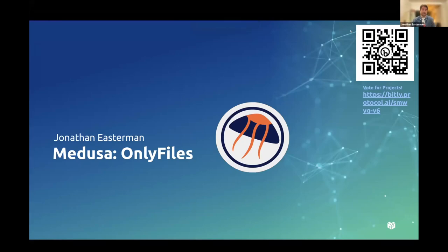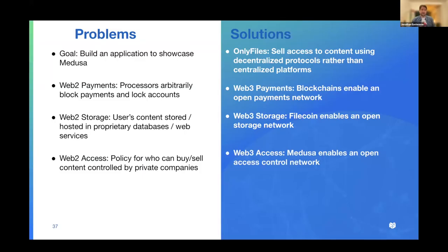Hi, I'm Jonathan. I'll be talking about a demo application I made called Only Files. Only Files uses a protocol called Medusa, which I'm working on under the CryptoNet team. From a very high level, the first problem is a personal one — I needed to build an application to showcase Medusa. Medusa is a protocol geared toward developers, who would then build applications for end users. For me, it's important to use my own product — my dog food — so I can better understand the developer experience and build better tooling for future developers to build on Medusa. The solution is this demo application: Only Files allows you to sell access to content using decentralized protocols rather than centralized platforms — the decentralized version of OnlyFans.